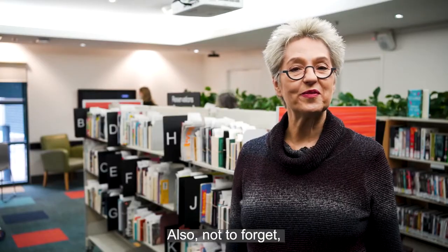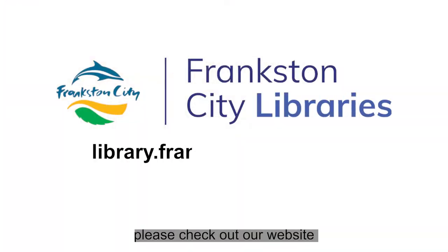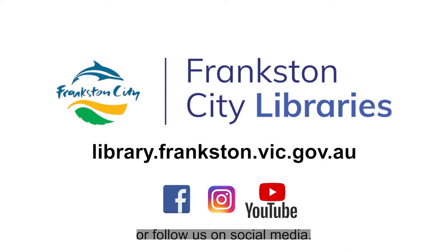Also, not to forget, we have two fully functioning libraries in Seaford and Carrum Downs. For more information please check out our website or follow us on social media.